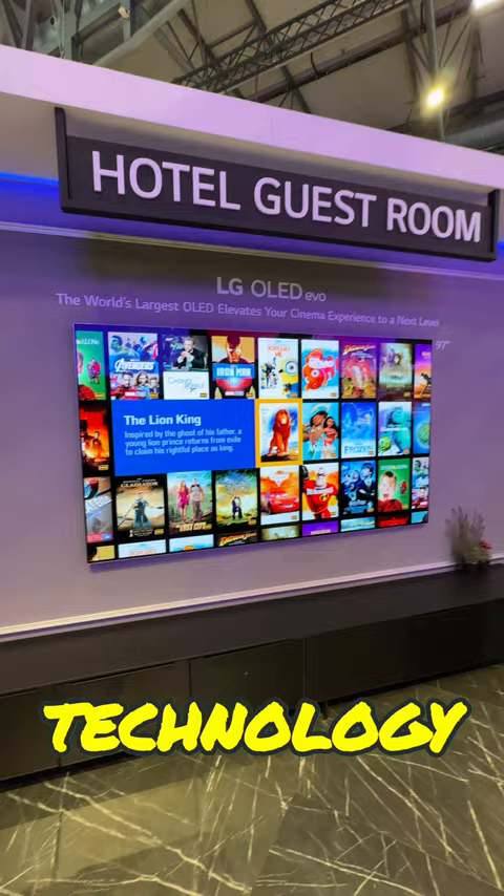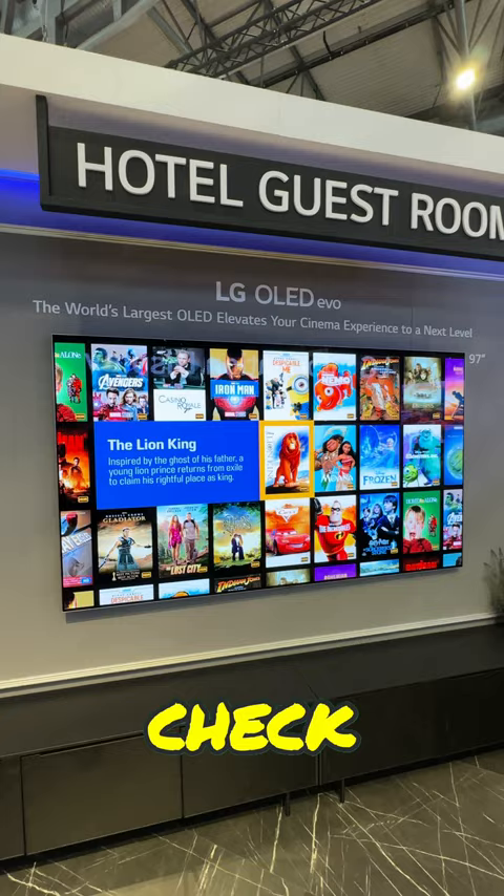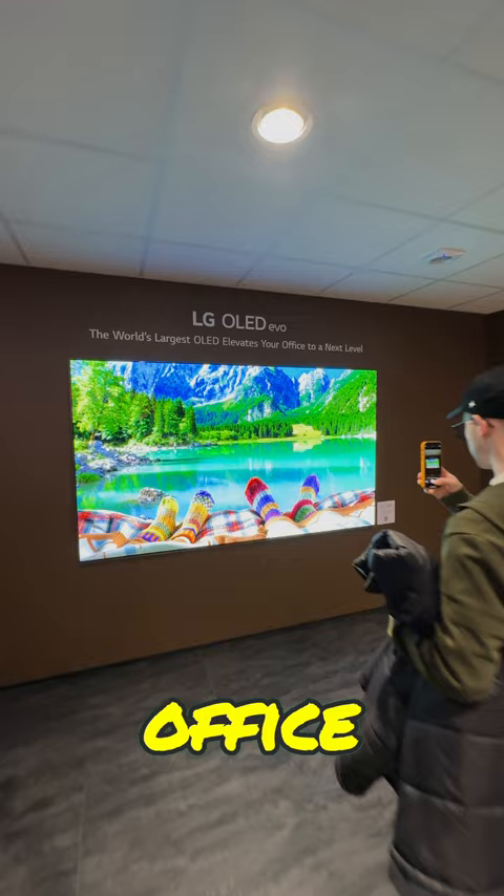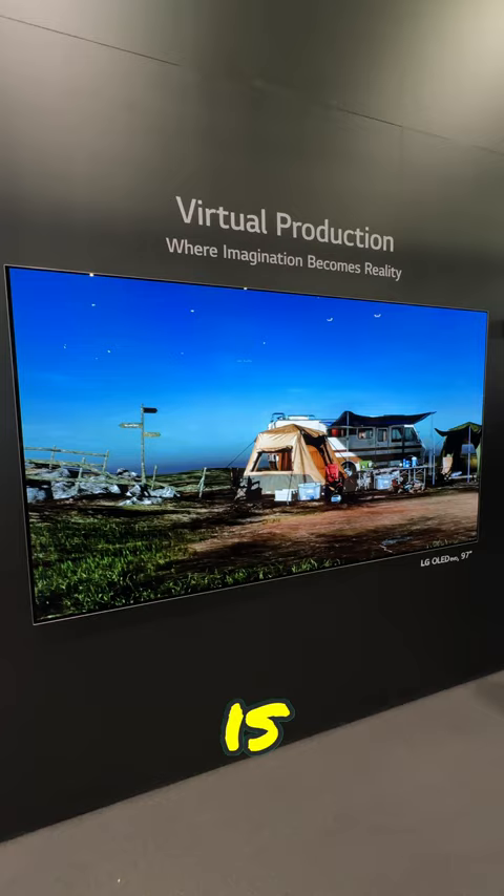A 97-inch LG OLED with EVO technology. Imagine watching it the next time you check into your posh hotel room, complete with hundreds of high-quality movies, or seeing OLED's perfect blacks and vibrant colours every time you walk into your home office. Doubt I will get much work done if I'm honest, unless the 97-inch OLED is also used for virtual production.